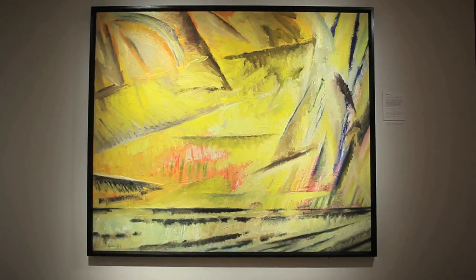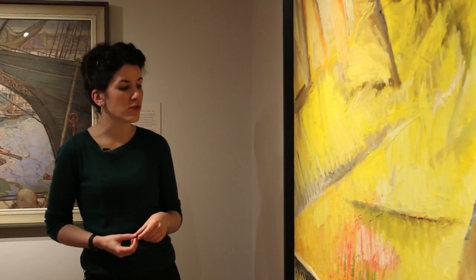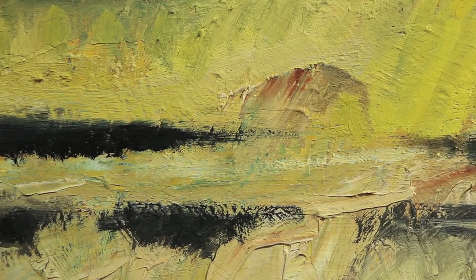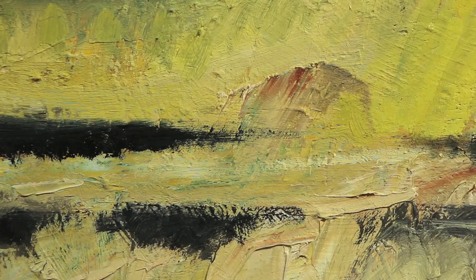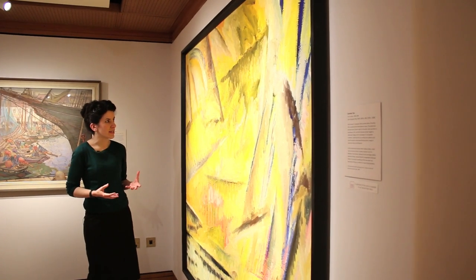This work is one of my other favourites in the exhibition. It's called Summer Sea and it's by the Scottish artist John Huston. These are colours that you don't necessarily associate with seascapes — it's very much bright yellows, pinks, oranges, and it's really expressionistic in the way that he's used the paint.